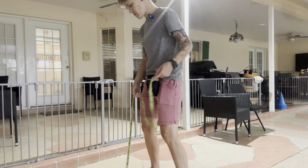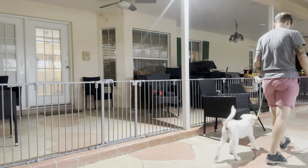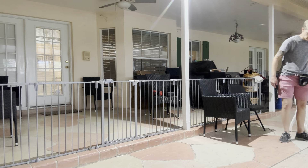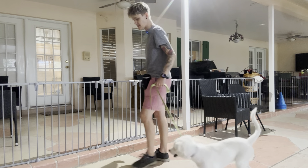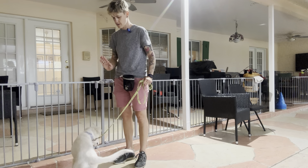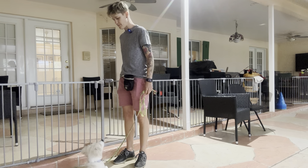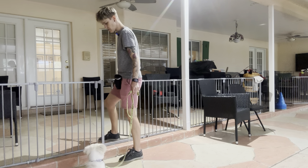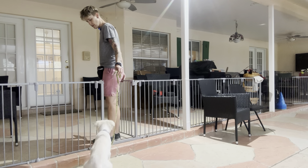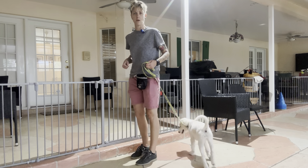So I'm going to walk her around and up to the gate. Once I get to this threshold here, I'm going to stop and face her. Kaya, wait. I'm going to open the gate and make sure she doesn't go ahead. I'm going to move first so she listens to my release. So if she gets up before I give her the release, then I'm just going to do the sequence again.